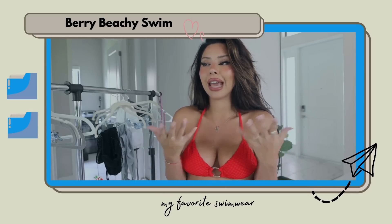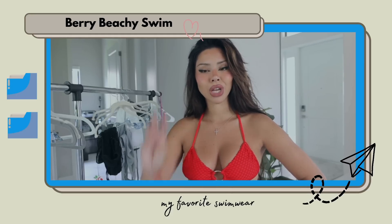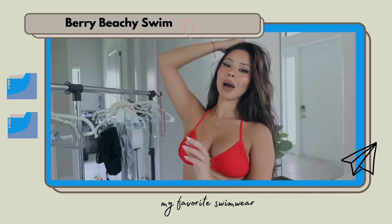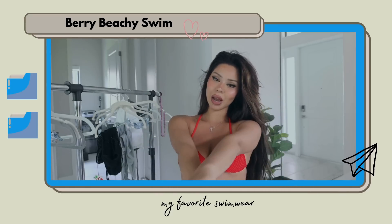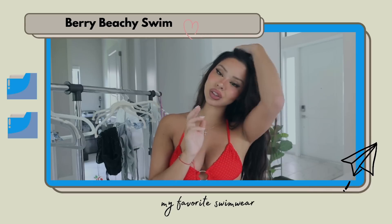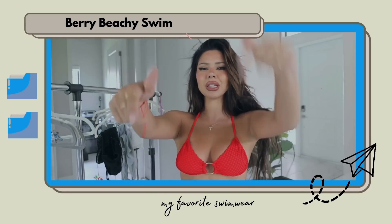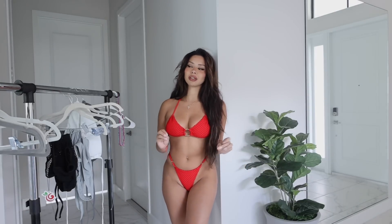I can't find red bathing suits anywhere that are good, so the fact that I found one right now — I'm so happy about it. I'm gonna go ahead and start the try-on haul. Make sure you like, comment, share, and subscribe, turn on those notifications, and let's jump right into the video. Everything's gonna be linked down below. Jumping right into the video with the first one — this red gorgeous bikini.